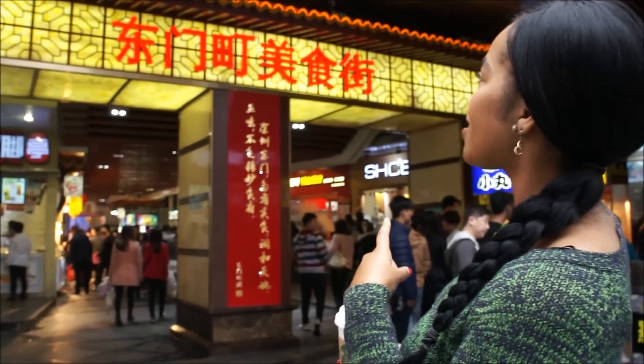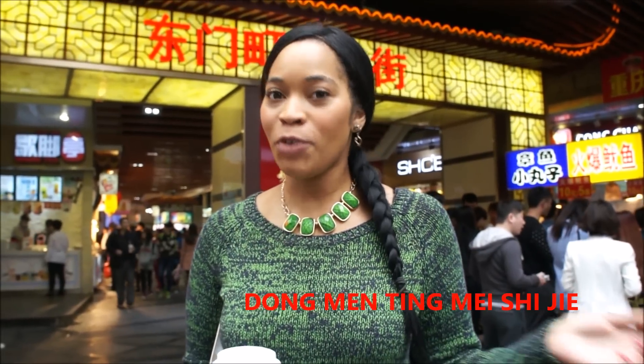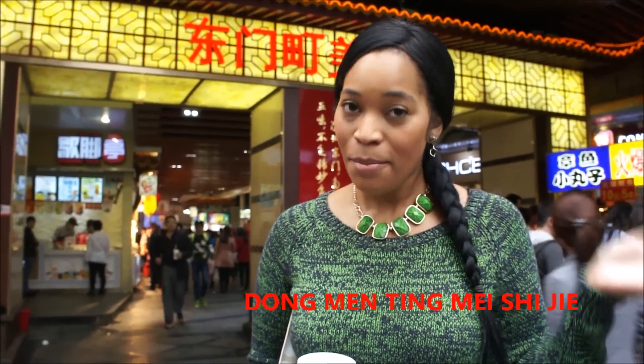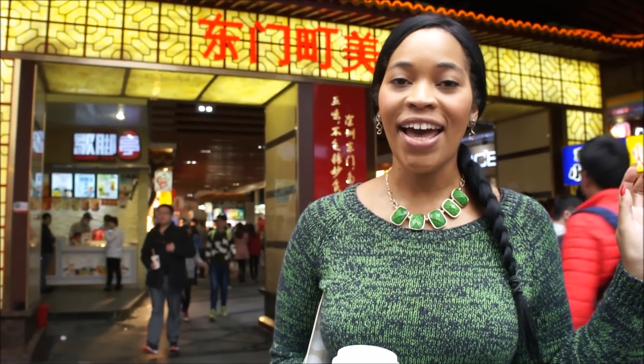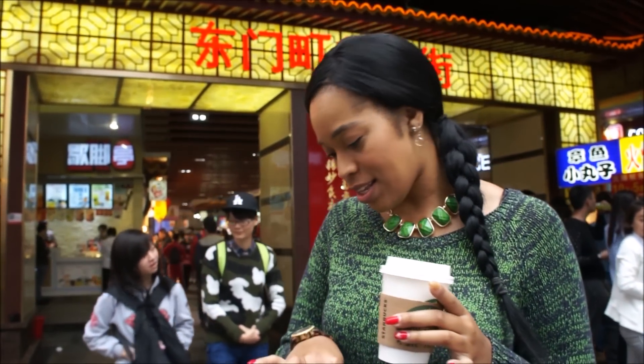We have made it through the throngs of Dongmen, and right now you can see the sign behind me says Dongmen Food Street — Dongmen Food City, basically. So we're gonna head inside and show you some of the stuff that we like to eat, in addition to grabbing some lunch, because this coffee is about the only thing I've had all day and it is 9 o'clock! So let's go!